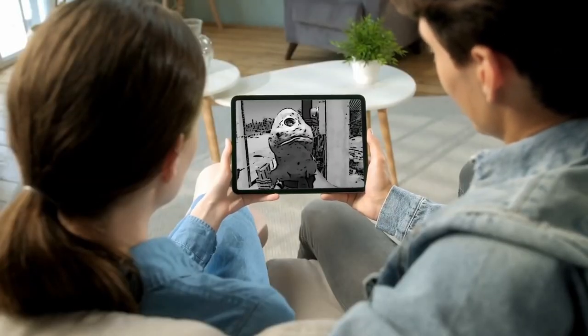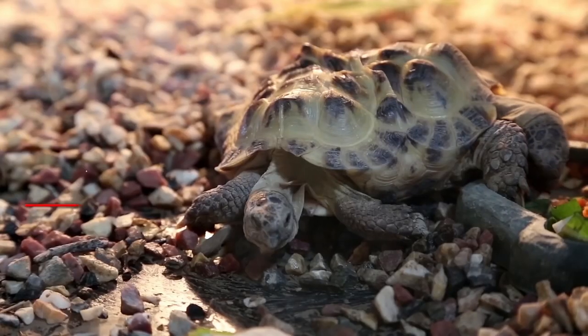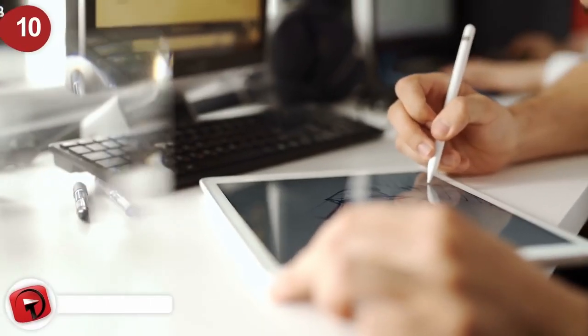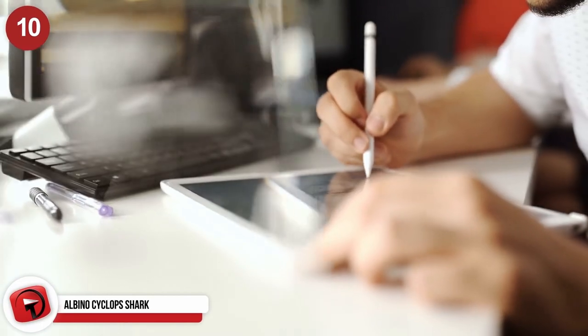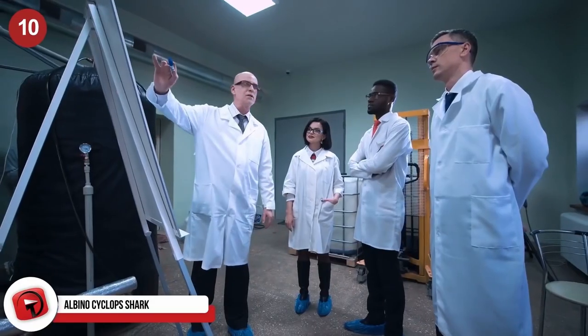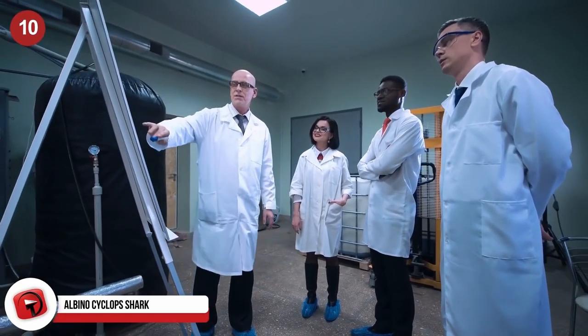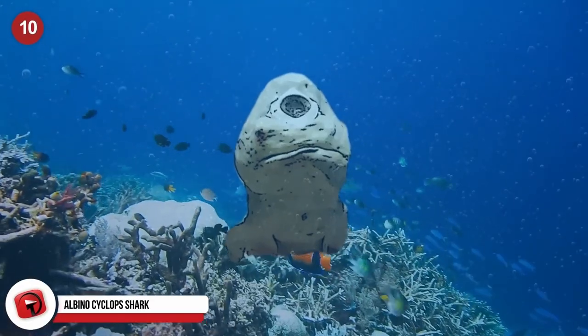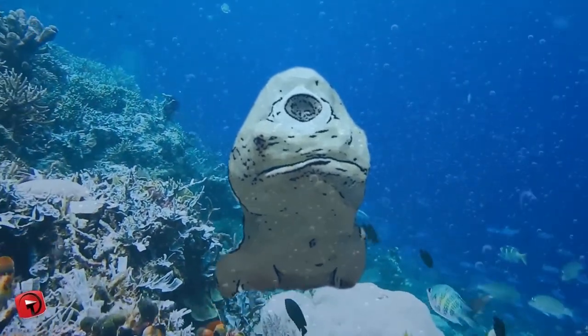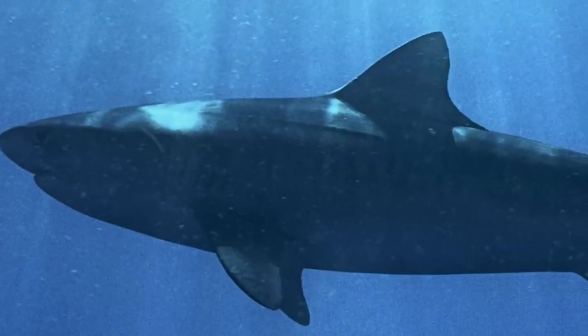From a literal cyclops to a bag of human hands, here are the most incredible things ever caught in the ocean. Albino Cyclops Shark. In a world of photoshopped monsters, it's hard to believe that the albino cyclops shark really exists. However, experts claim it is absolutely real. This bizarre creature has a single eyeball right in the middle of its forehead, making it look exactly like a swimming cyclops. The cyclops shark was actually sliced from the belly of a pregnant mother dusky shark, which had been caught by a commercial fisherman somewhere in the Gulf of California.